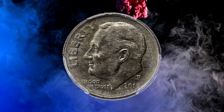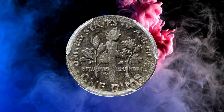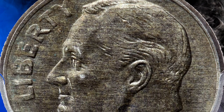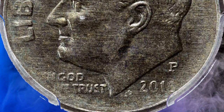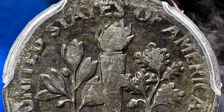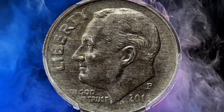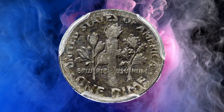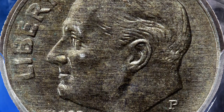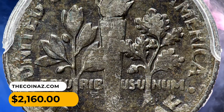Number 9: Here is a 2018 P Roosevelt Dime in MS-60 condition — an error coin struck on a 98% iron foreign planchet. A clad dime has an expected weight of 2.27 grams, but a predominantly steel planchet, presumably made for coinage in an unknown foreign country, ended up among Roosevelt dime planchets. As expected from an undersized planchet, the strike is soft at the borders and centers. The gunmetal gray and olive brown surfaces are smooth except for a few hair-thin obverse marks. It sold for $2,160.